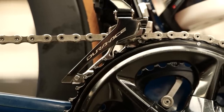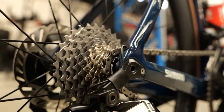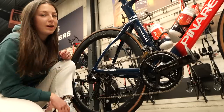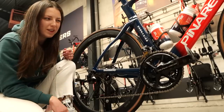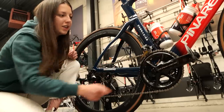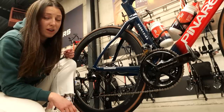Team Ineos are running the Shimano Dura-Ace groupset. We've got a 54/40 chainring on the front and an 11-30 at the back. Apparently that is the optimal gear range for Paris-Roubaix, but I'm not sure he's going to be in that little ring for much of it. They've also got a Cane Creek chain catcher on the inside there, just in case there is a chain drop — but fingers crossed there won't be. You never know with those cobbles; they rattle everything around.